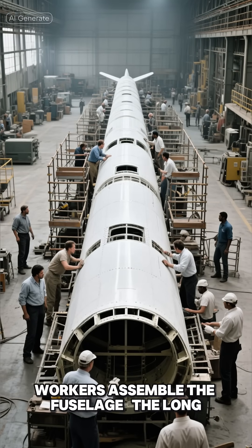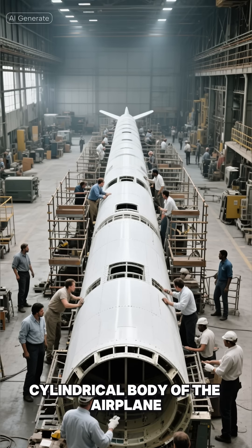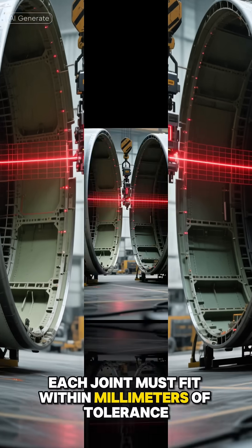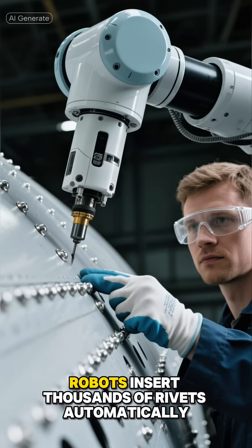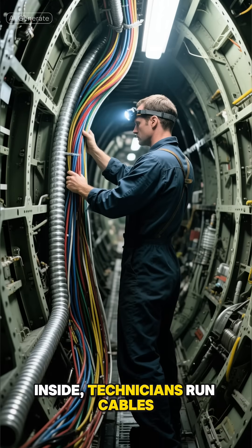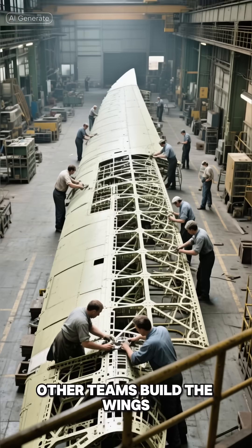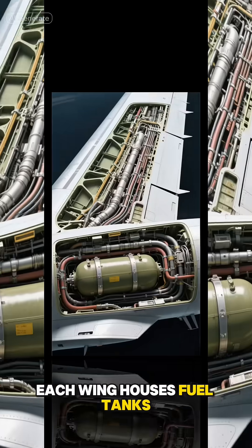Slowly, the components begin to resemble the curved panels that form the aircraft's body. In another section of the plant, workers assemble the fuselage — the long cylindrical body of the airplane. Multiple sections are joined together using precision alignment tools; each joint must fit within millimeters of tolerance. Robots insert thousands of rivets automatically, but human eyes inspect every connection. Inside, technicians run cables, pipes, and insulation through narrow corridors.